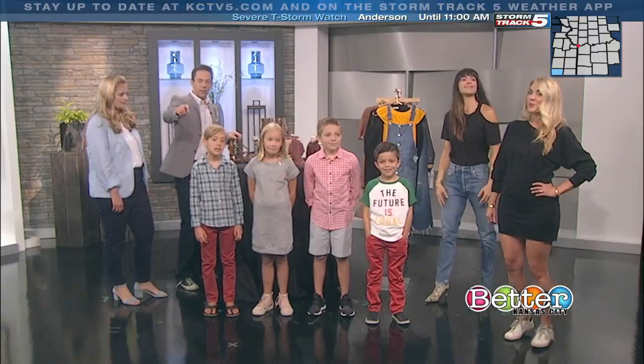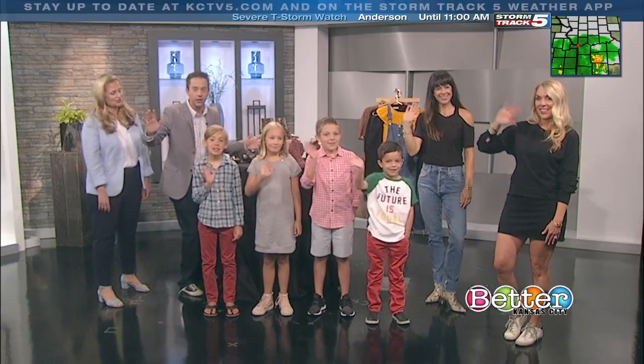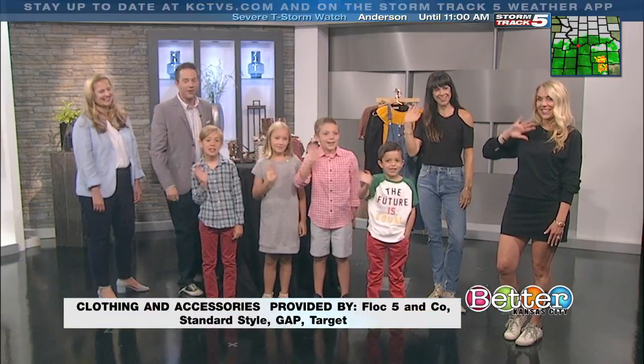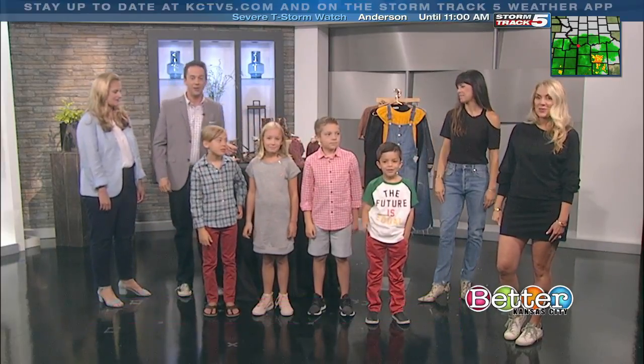Kids, look at the camera there and wave at everybody — say have a great school year! Andrea, thank you very much for being here today. We do appreciate it. Thank you for having me.